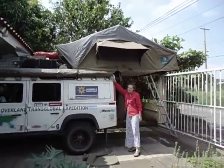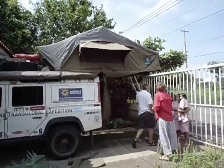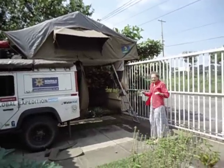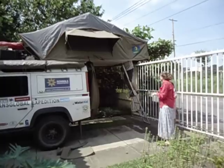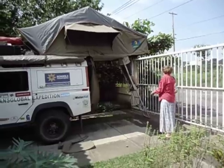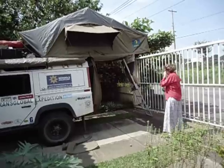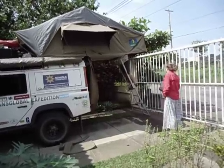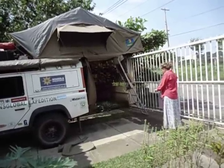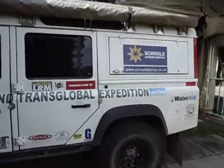We haven't got any walls for this, but we've got a mosquito net that fits completely like a box tent that's just netting. Inside is just a bed — there's nothing else in front of the bed.